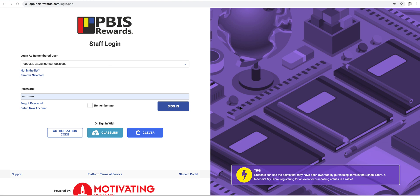Calhoun Middle and Calhoun High School, welcome to PBIS Rewards. We are excited to share this program with you. We have some great, exciting things to show you today.